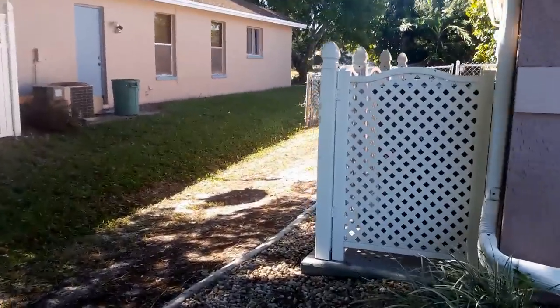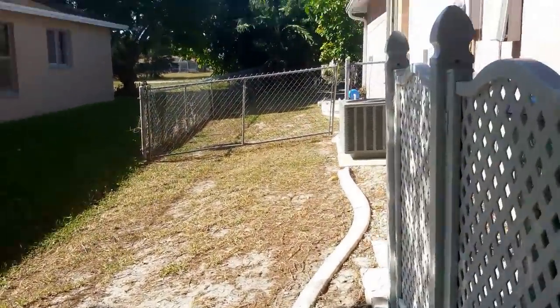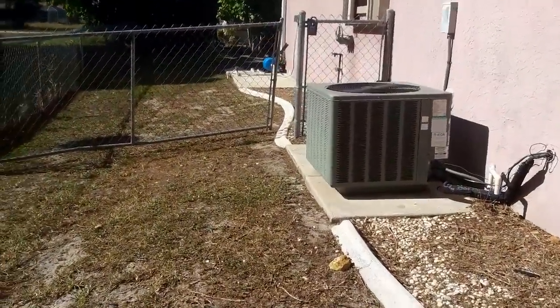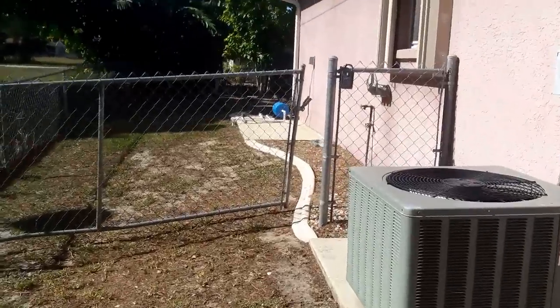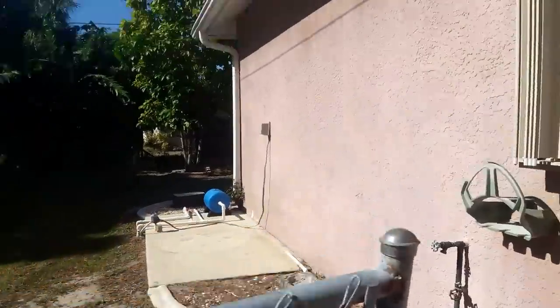Aquí las casas son muy baratas y los seguros son muy baratos. Este es el aire acondicionado central. Este es el agua de la ciudad — tiene sprinkler.